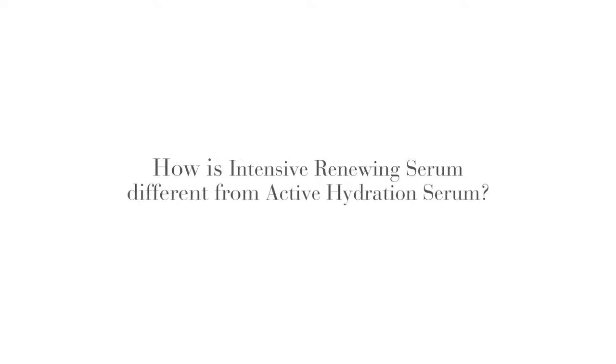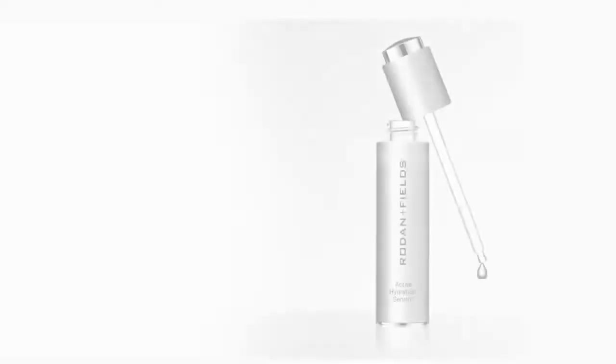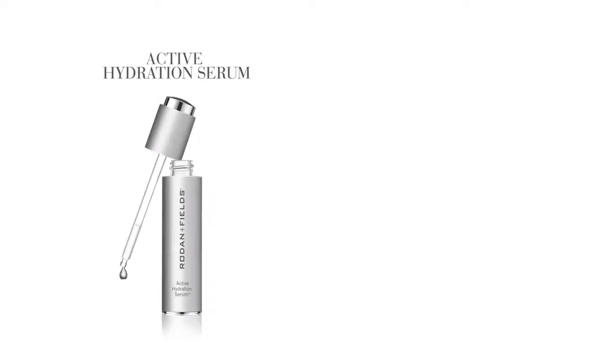How is Intensive Renewing Serum different from Active Hydration Serum? Just because these two products are both serums doesn't mean they serve the same function. In fact, they do very different things to help your skin maintain a youthful, healthy glow. Intensive Renewing Serum helps revitalize your skin to improve the appearance of its tone, texture, and firmness, while Active Hydration Serum hydrates the skin for softer, more radiant skin. But what's really magical is using these products together. When you incorporate both into your skincare routine, they become a skincare power pair. Just be sure to use Active Hydration Serum first to maximize absorption before layering on Intensive Renewing Serum.